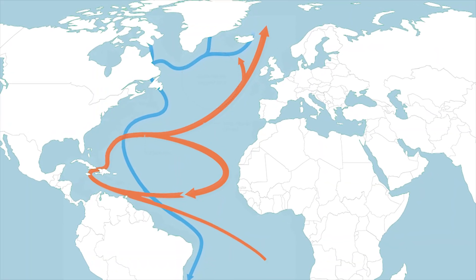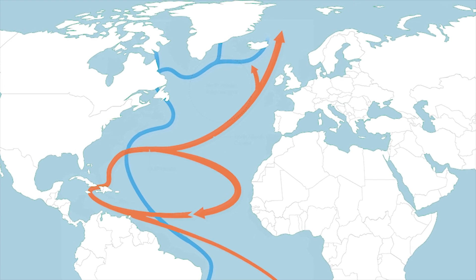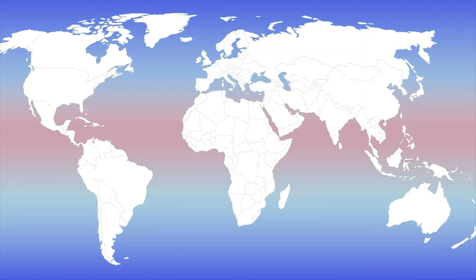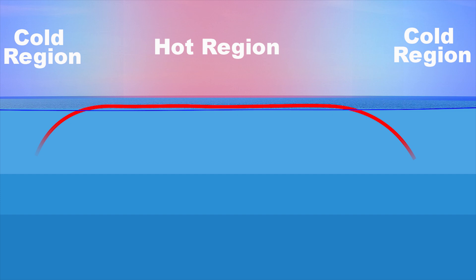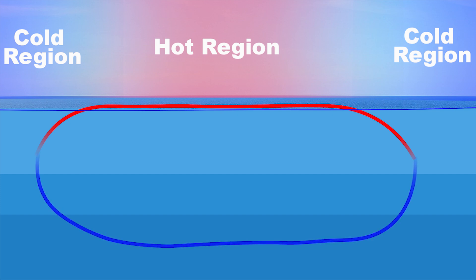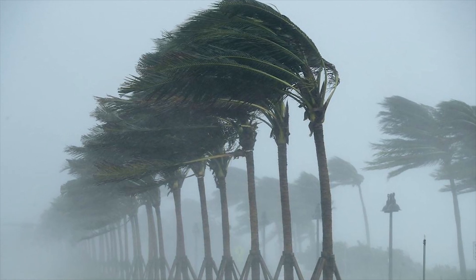The weakening of Atlantic Ocean currents could have disastrous effects in Europe and North America. Without the influx of warm air and water, Europe could face severe winters. The absence of a circulatory system that regulates temperatures at extreme points could impact weather patterns, potentially resulting in more extreme weather events.